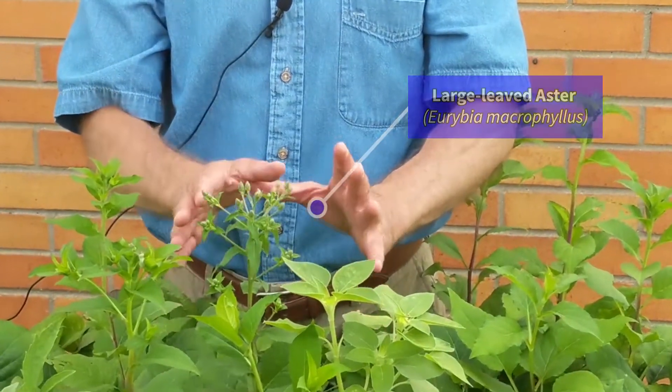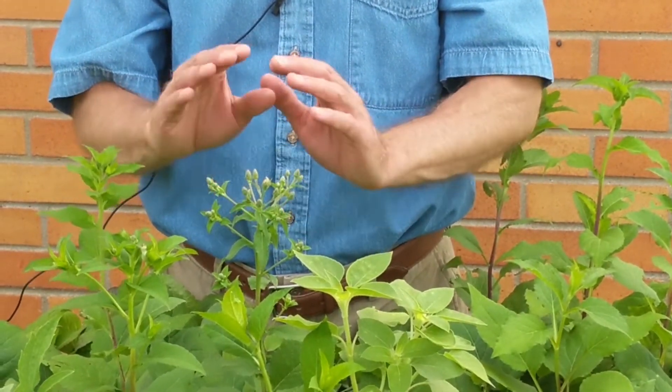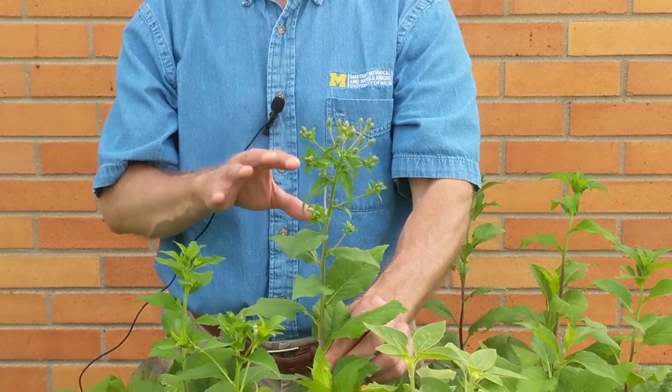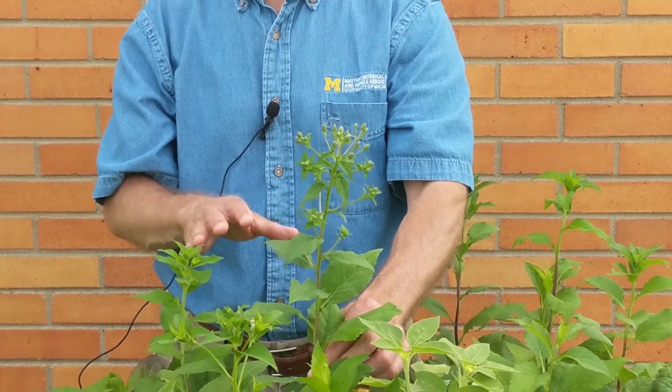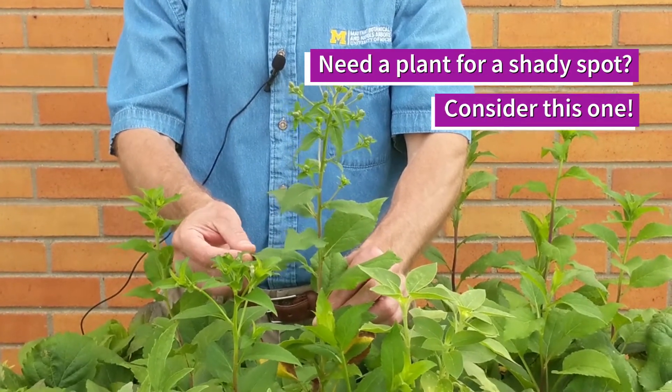I have this in my yard. I love it. I see it all over the forests of Michigan throughout the state. It occurs statewide, mostly in well-drained or mesic conditions, where the soil is rich or well-drained, forested. It likes shade — this is a shady plant.